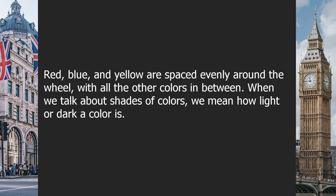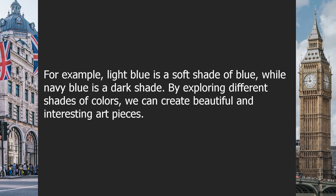When we talk about shades of colors, we mean how light or dark a color is. For example, light blue is a soft shade of blue, while navy blue is a dark shade.